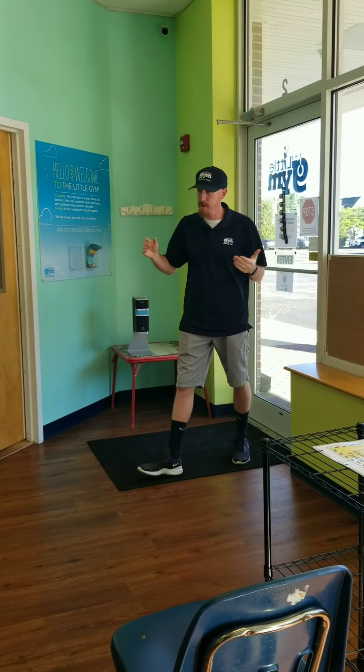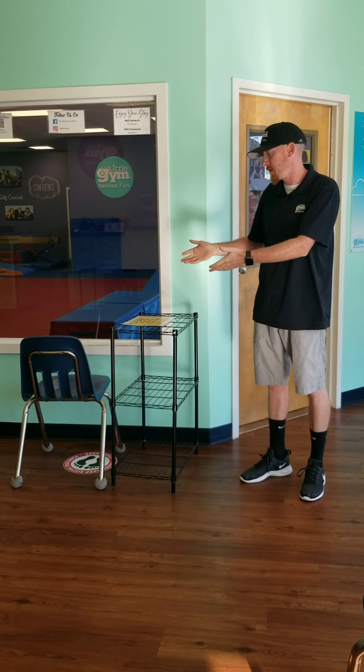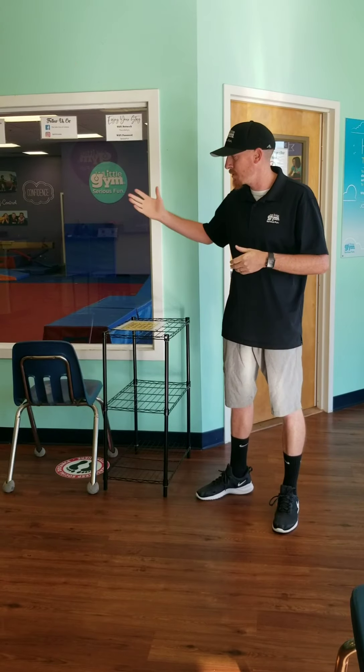Once you're in the lobby, we have all of our cubbies and chairs socially distanced — one cubby per family. Please make sure you put your articles of clothing, your shoes, and anything you bring with you in the cubby and wait for your teacher to call you into class. Now I'm going to take you into the gym — follow me — and I'll show you those procedures now.